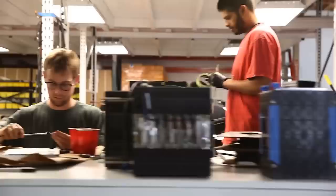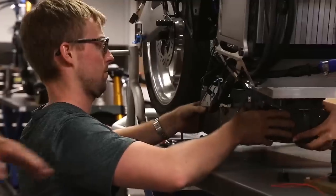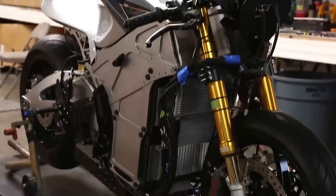This is Lightning Motors. We produce one of the highest performance and most technologically advanced motorcycles in the world.